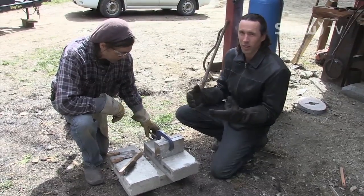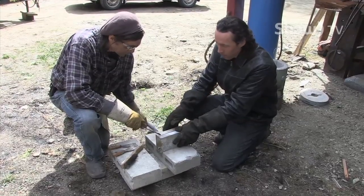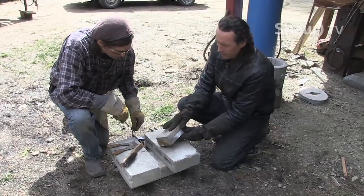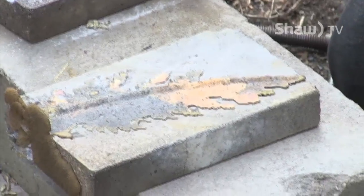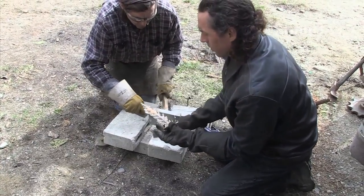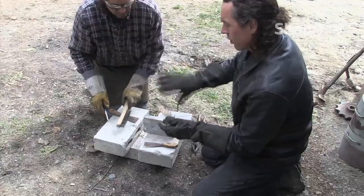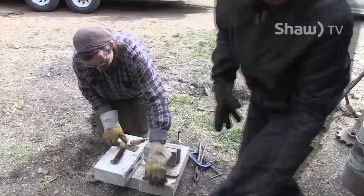We're experimenting here — we haven't taken many courses in foundry pouring, but it seems pretty straightforward. Because we're such good friends, I thought it would be neat to collaborate on this piece. To take on a project this big, I'd rather do it with Spring than without him.